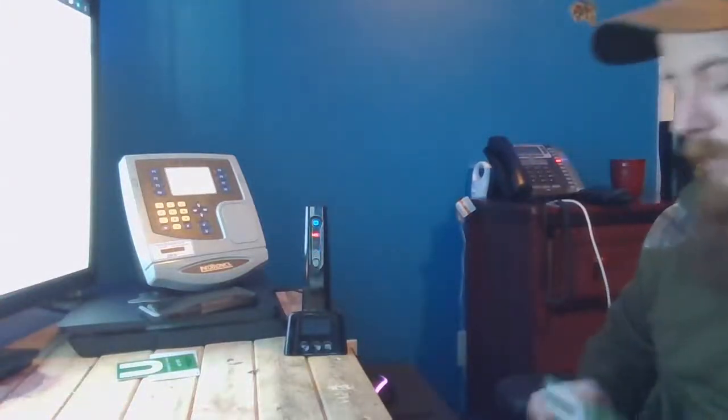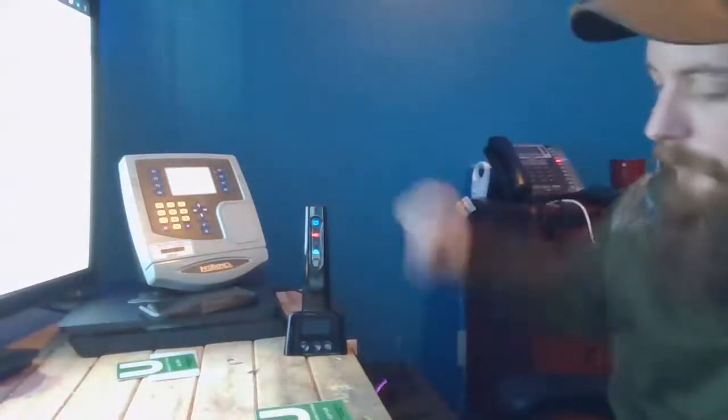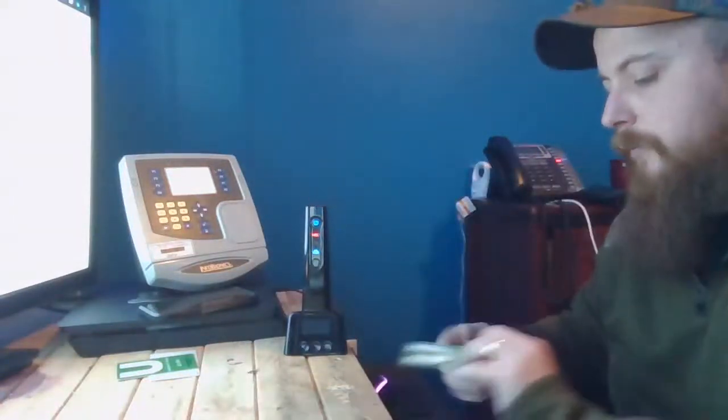Good afternoon, my name is Brian from the Davidson Company, and today I want to demonstrate how we can use these HID badges that we receive from drivers, alongside with an IT3100 and a cellular router, to track punches with the Davidson Company attendance on demand timekeeping system.